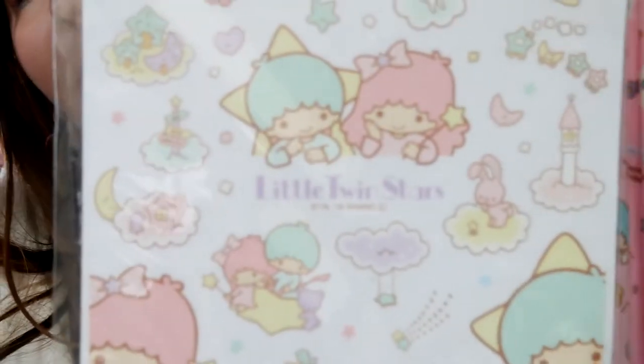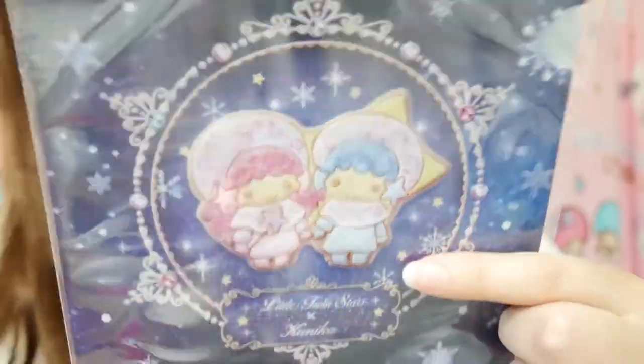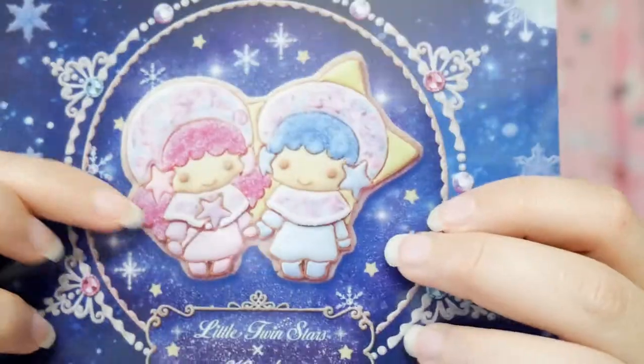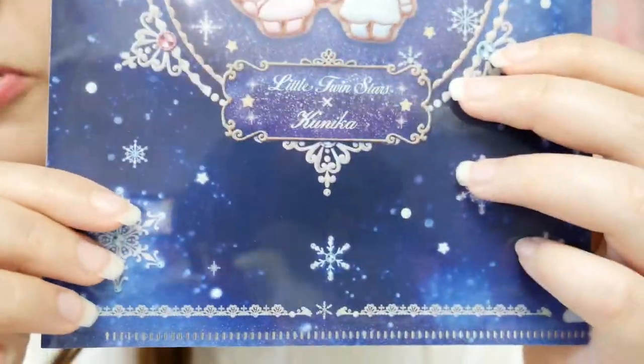The next item is a Little Twin Stars wall decoration sheet. I wish I had this when I had my apartment — I wanted to make everything very Little Twin Stars and kawaii. This is just perfect. It turns out to be a folder binder. I've never seen this design of Little Twin Stars before — this is actually one of the first times I've seen a very dark Little Twin Stars item. You can see they look like little cute sweet cookies with little stars and everything. I think this was like a Christmas kind of theme.